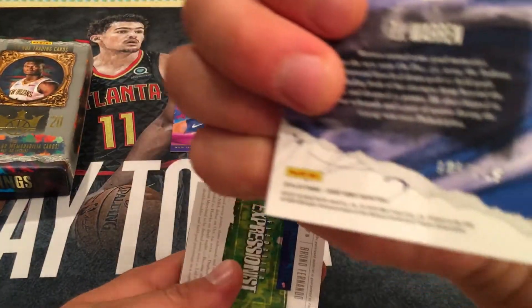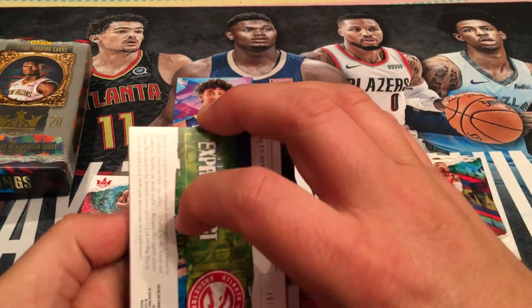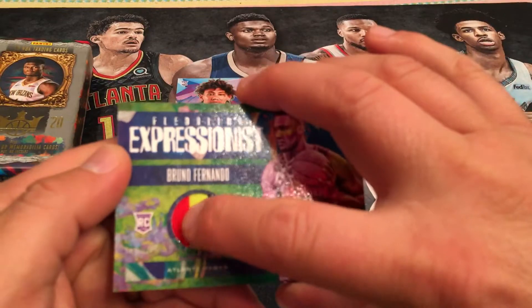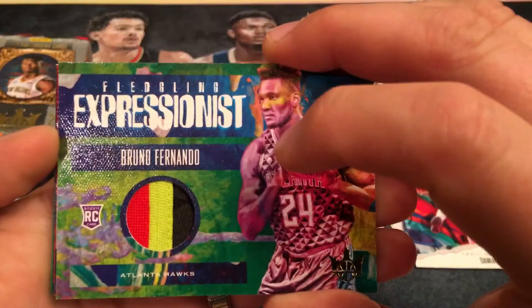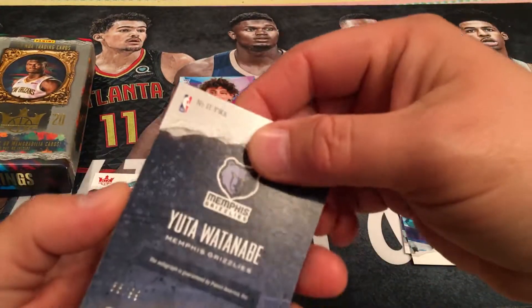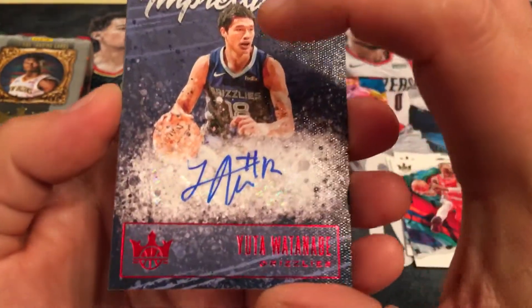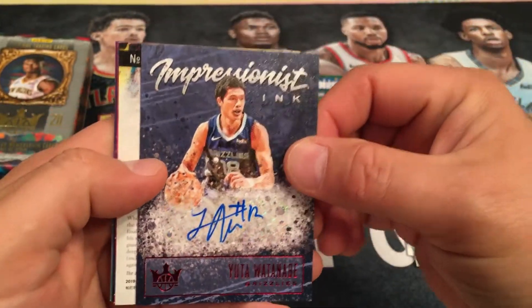And we got TJ Warren — not so hot, numbered to 149. And then... oh man, I'm very upset with this autograph. But this is Bruno Fernando. It's a nice triple color patch, so that's pretty cool. But this auto is terrible. The last auto was terrible too. It's numbered to 99.